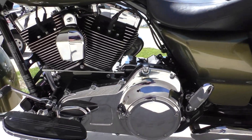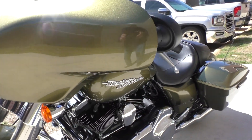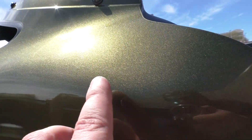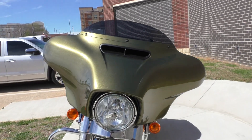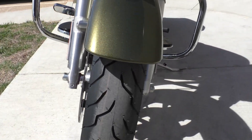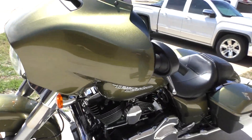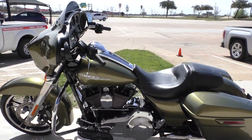Chrome looks good. Both tires in good shape. Really like that color. It's got a brand new front tire.